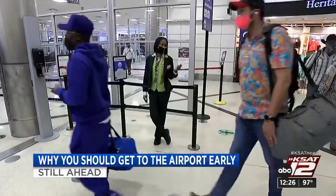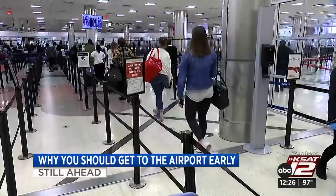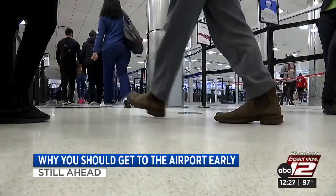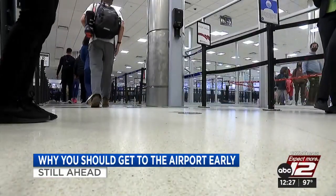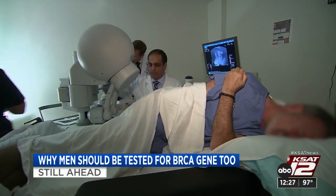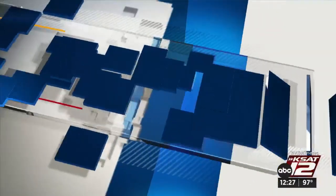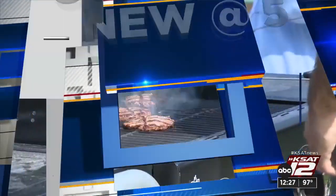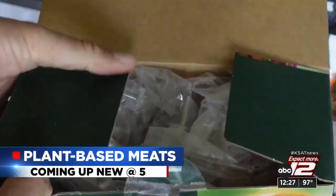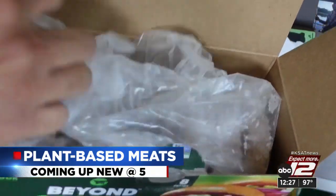If you're planning on flying soon for those summer vacations, make sure you also plan on getting to the airport early, as things might move a little slower — and it's not just because more folks are taking trips. That's ahead in the next half hour. Also, a gene typically associated with breast cancer could carry risks for women and men. We've got the details coming up. And at 5 today — plant-based meats are growing in popularity at the grocery store, but are they really healthy for you? We'll take a look at the nutrition and which ones taste like real meats.